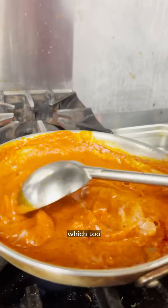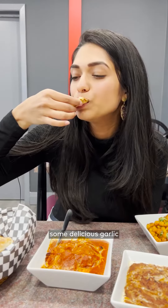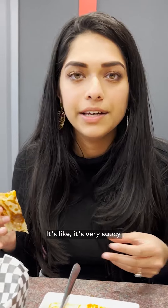I also tried their butter chicken, which too is made with their in-house ground spices and served with some delicious garlic naan made-to-order. Oh my god. It has a bit of a kick, it has this tomatoey-ness to it, and again you can taste all of the spices in there. It's very saucy but it has a lot of depth in the flavor.